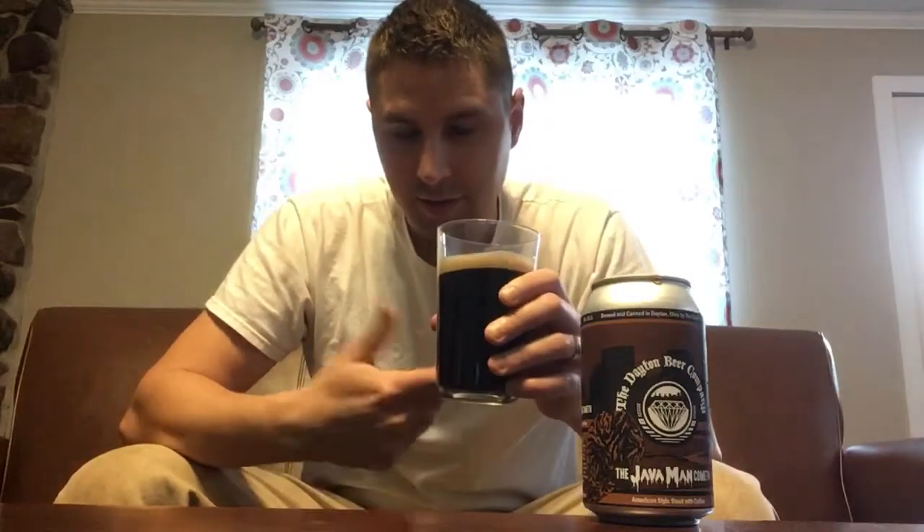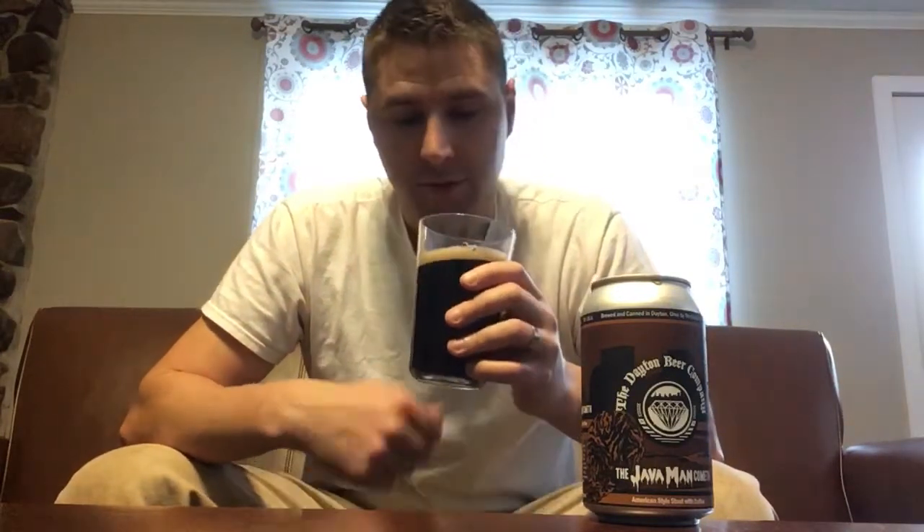So right away you can smell it. It smells like a cold brew or something. It smells like cold brew coffee.